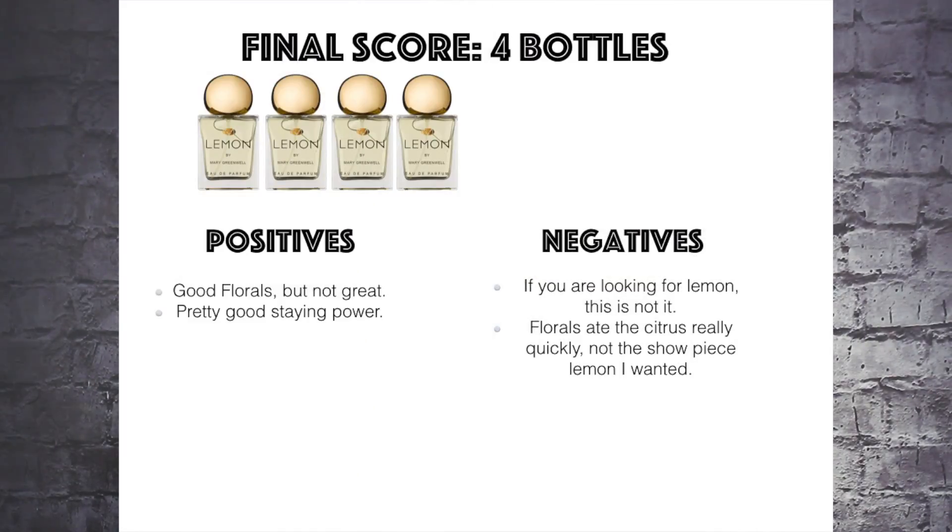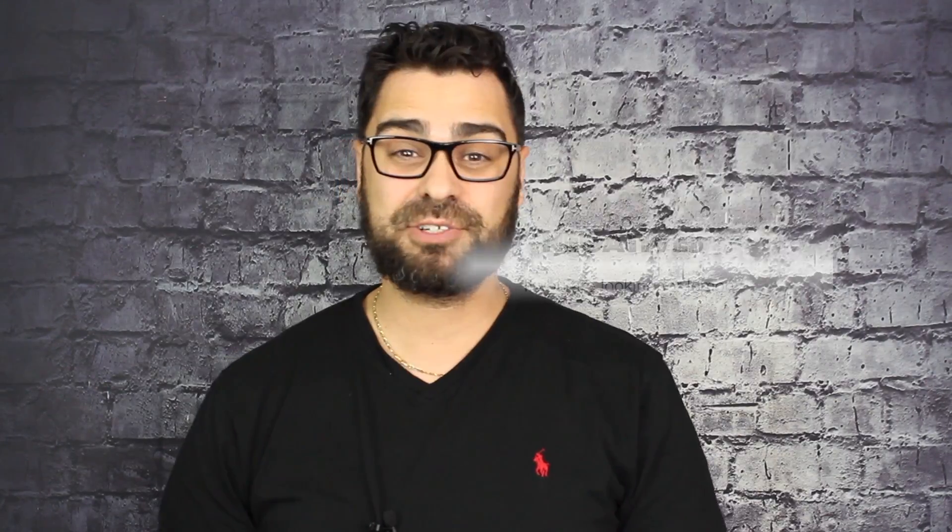Overall score from one to ten, ten being the highest — Mary Greenwell's Lemon. This is the first time I've talked about this brand on my YouTube channel. I'm giving it four bottles out of ten. Nope. Final take: buy, try, or pass — pass all day.